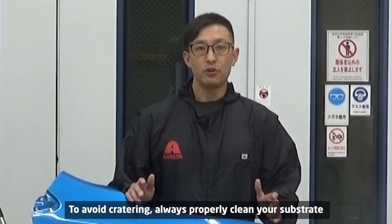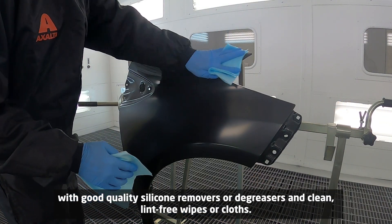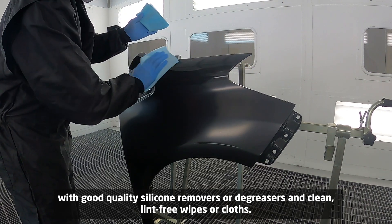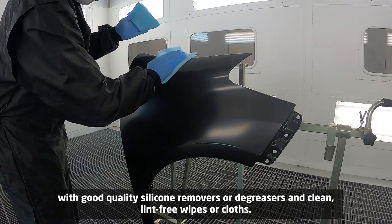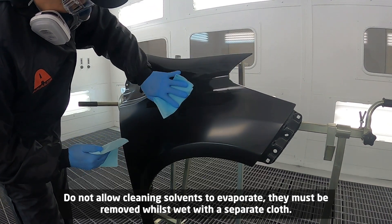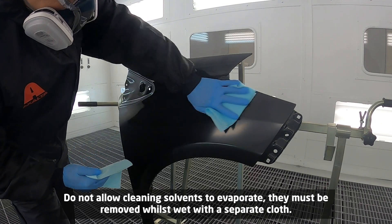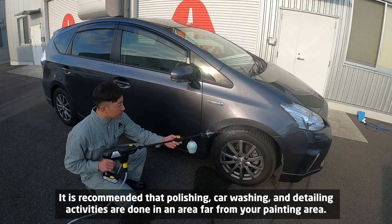To avoid cratering, always properly clean your substrate with good quality silicone removers or degreasers, and clean rinse-free wipes or cloths. Do not allow cleaning solvents to evaporate — they must be removed whilst wet with a separate cloth.